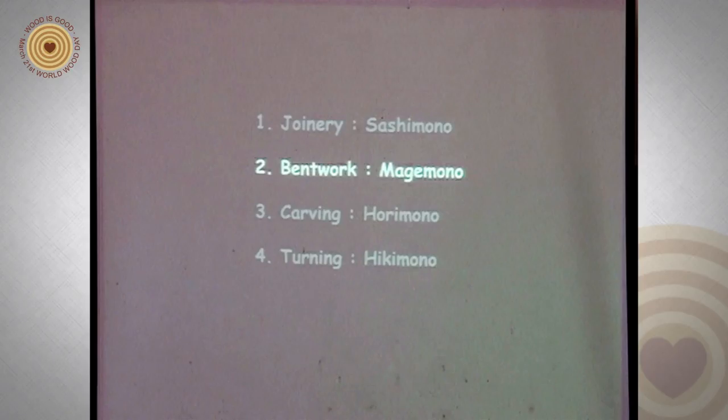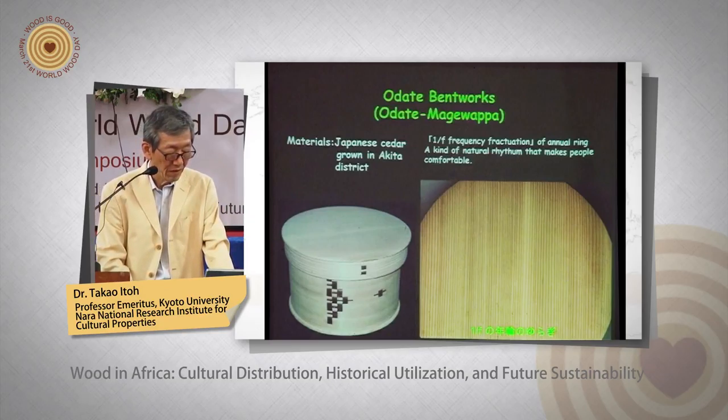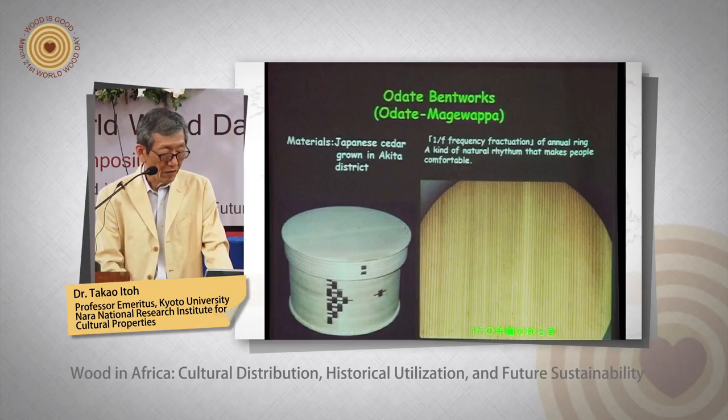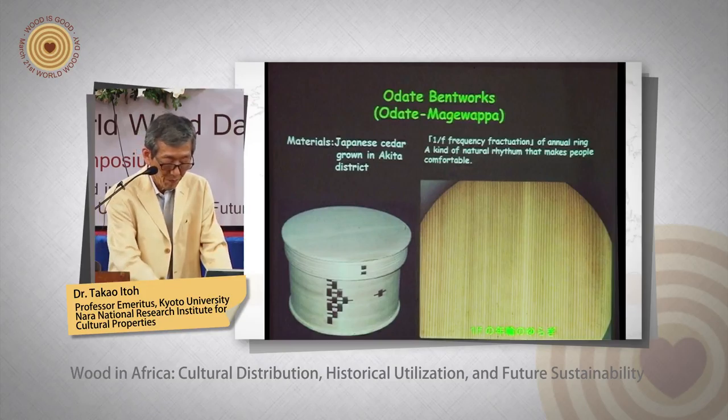Second category: bent work. We have the Odate bentwork. The material is Japanese cedar grown in the Akita district in northern Japan. You can see many fine annual rings on the lid of the wooden artifacts. When you look closer, a one-over-f frequency fluctuation can be seen — this is a kind of natural rhythm that makes people feel comfortable.